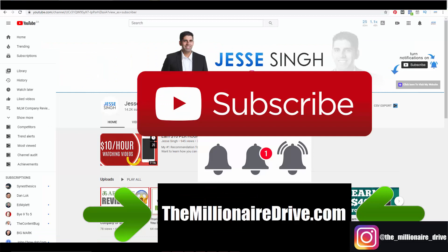Before we get started, make sure you like this video, share this video, subscribe to my YouTube channel, and click that bell notification button for more videos like this. I also have a ton of trainings on this channel. Stick to the end of the video because I'm going to reveal a bonus method that can really take you to the next level.